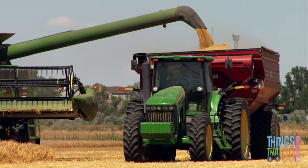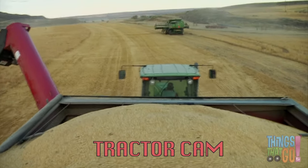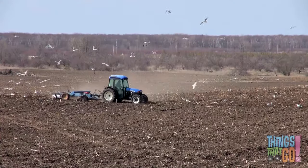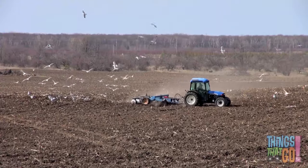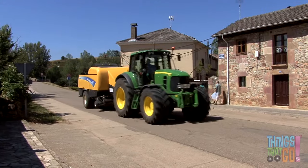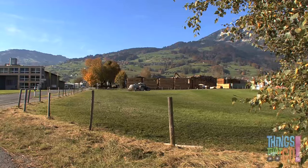Tractors can be used for hauling grain, plowing a field, moving machinery, or spreading dirt and manure around a field. Some tractors can be used for fun, like taking a joy ride! Would you like to go on a tractor ride?